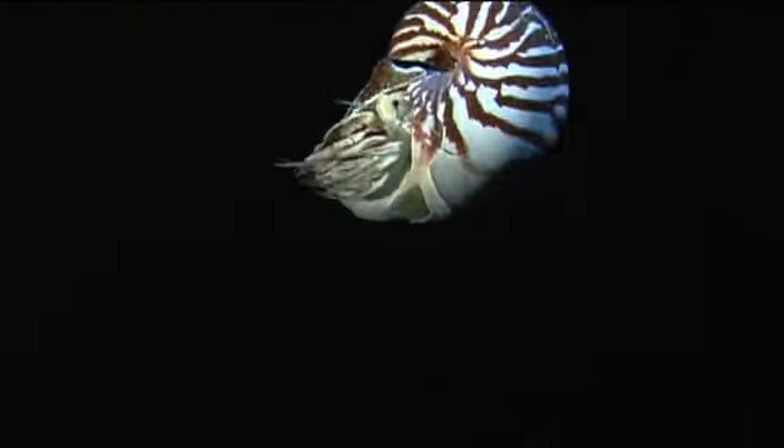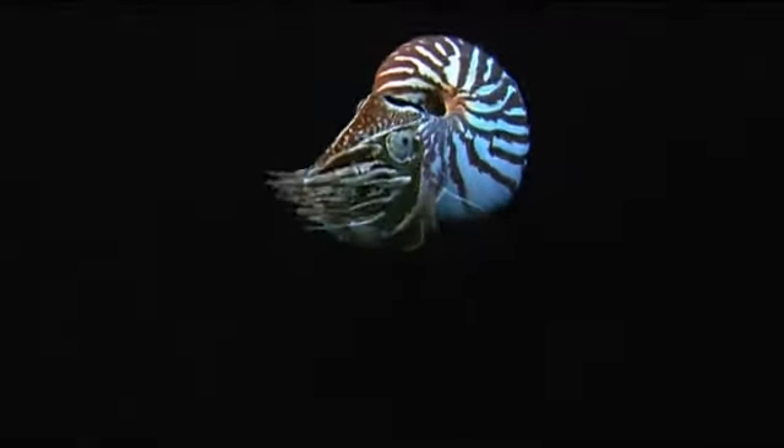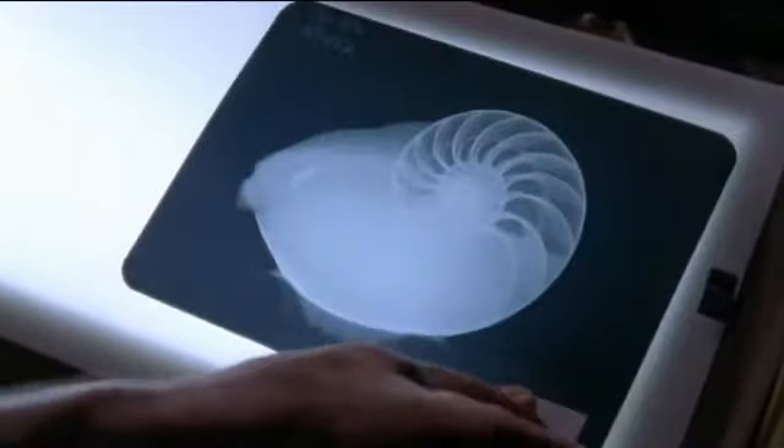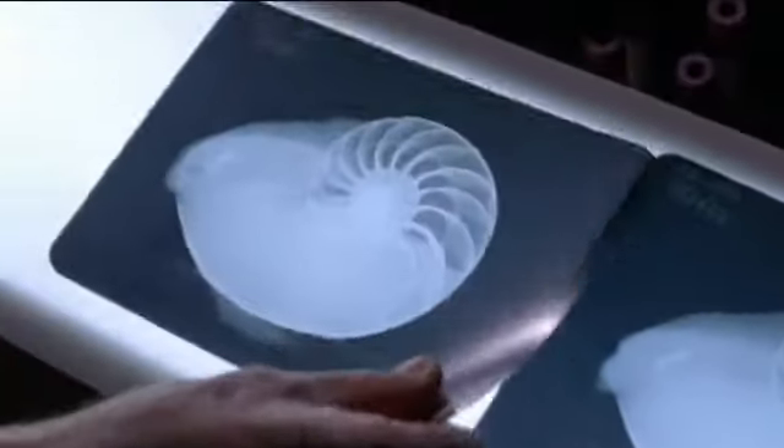What set this line of mollusks apart from all that came before was a key evolutionary breakthrough: buoyancy. For years, its secret was a mystery, until scientists took x-rays of a living nautilus.